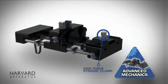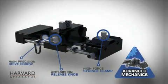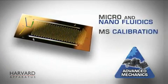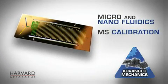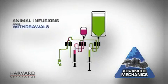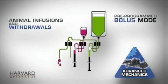The first Ph.D. Ultra advantage is its new patented mechanical design for the highest performance flow of any syringe pump, allowing maximum smoothness and accuracy across the broadest flow ranges, from picoliter to hundreds of milliliters per minute at 75 pounds of force, making it the ideal solution for micro and nanofluidics and MS calibration. For animal infusions and withdrawals, the Ultra offers a pre-programmed bolus mode.